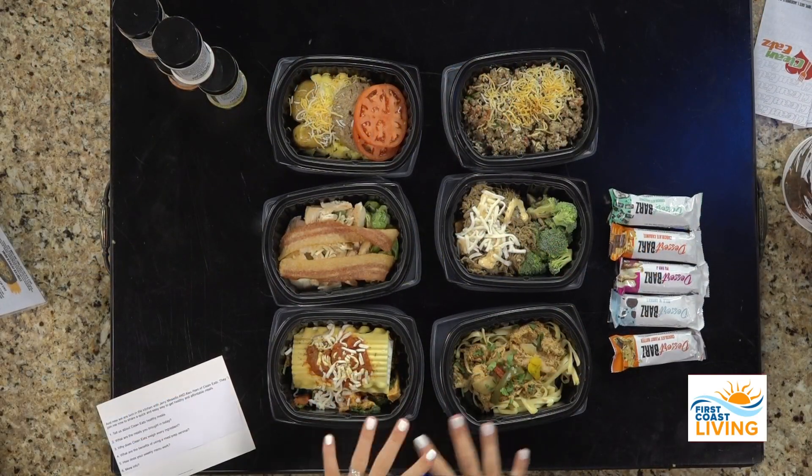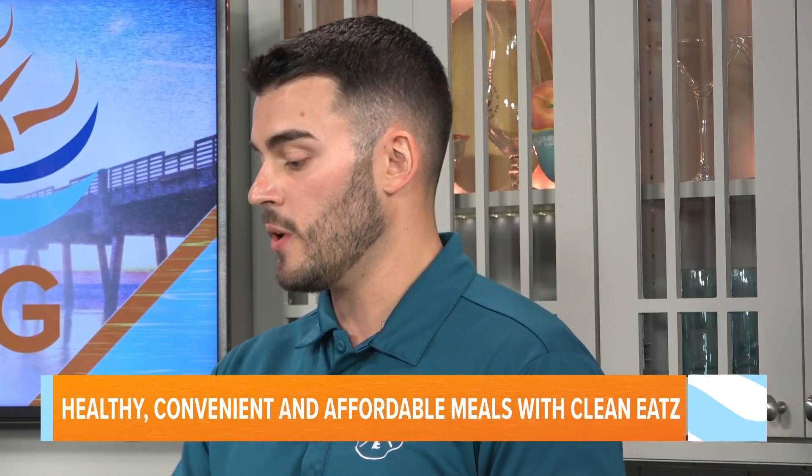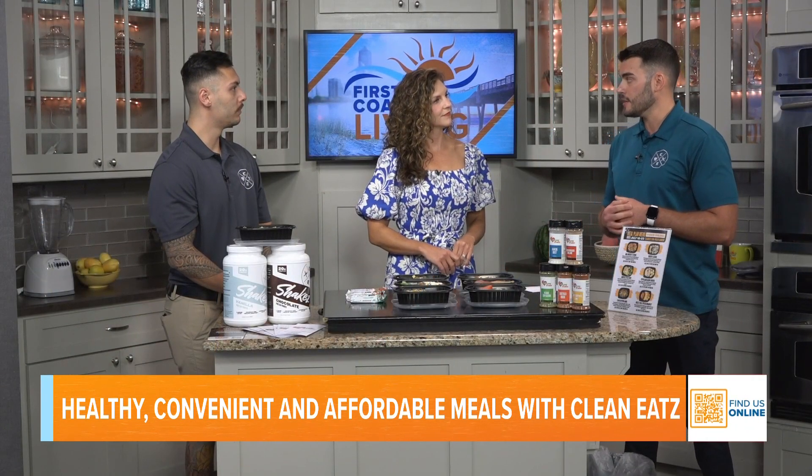Each week these meal prep options change, and you can still go to the cafe and order on the spot. The weekly menu comes out every Tuesday and goes live on our website. You can start ordering as early as that Tuesday morning up until Sunday at midnight. You can mix and match your meals — whether you want just a breakfast meal, four meals, or 21 meals. It's really up to you.